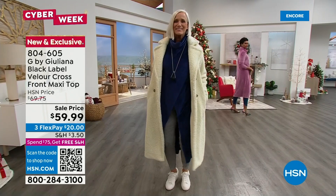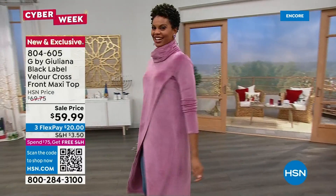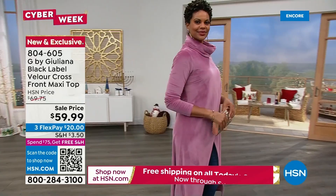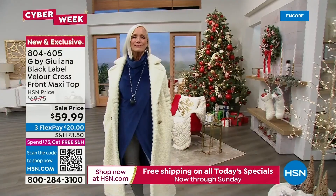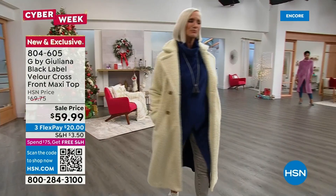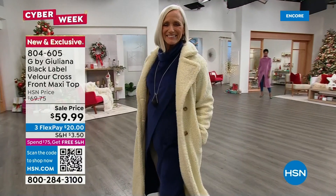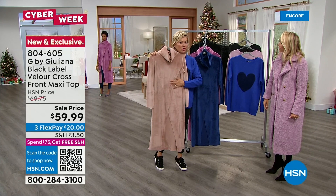My sister-in-law was wearing the crossover at a restaurant in Burr Ridge, Illinois, and a woman immediately recognized it as G by Juliana — that's our signature silhouette. Victoria is wearing the new velour fabrication, which is dreamy soft — softer than a rose petal. Chance is also wearing the dark sapphire, which is super limited. Colors include dark sapphire, mellow mauve, wild mushroom, and black.